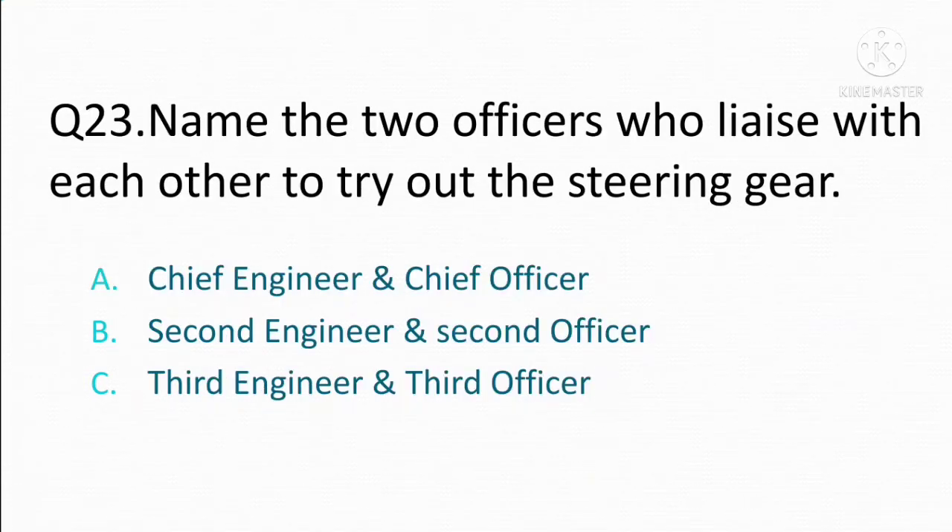Name the two officers who liaise with each other to try out the steering gear. Option A: chief engineer and chief officer. Option B: third engineer and chief officer. Option C: third engineer and chief officer. The correct answer is Option C: third engineer and chief officer.